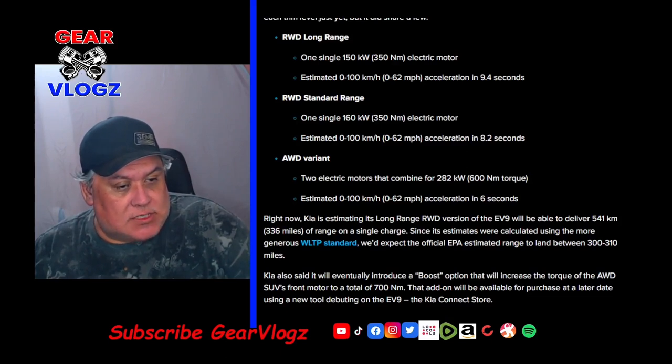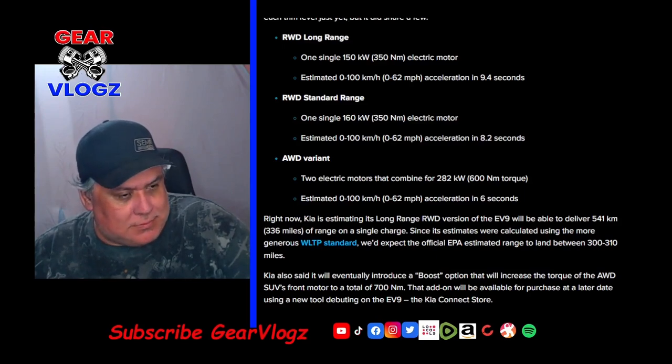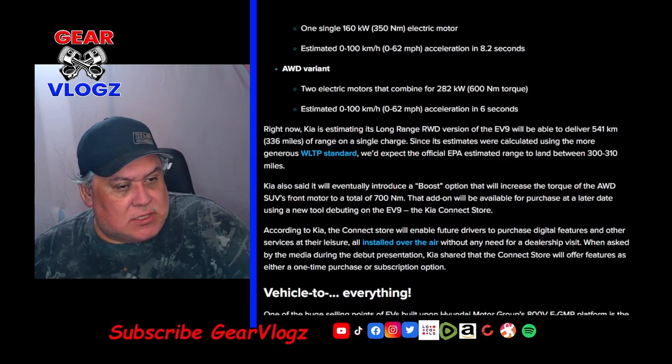Kia is estimating its long-range rear-wheel drive EV9 will deliver 541 km or 336 miles of range on a single charge. Since the estimates were calculated using the more generous WLTP standard, the official EPA estimate is expected to land between 300 and 310 miles. Kia also said it will eventually introduce a boost option that will increase the torque of the all-wheel drive SUV's front motor to a total of 700 Nm, available for purchase at a later date using the new Kia Connect Store.